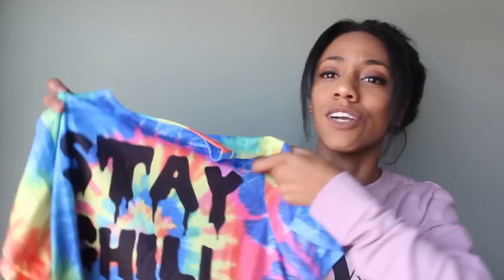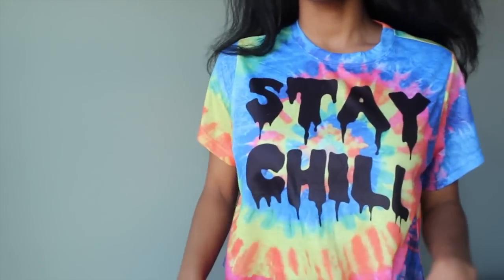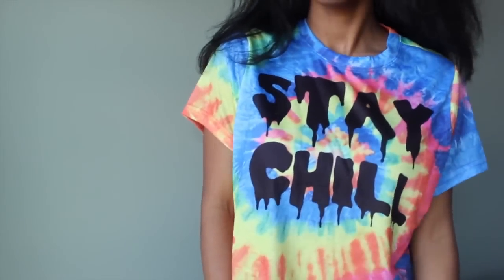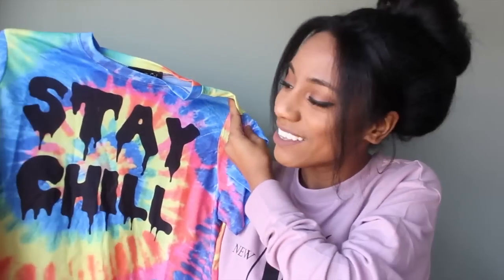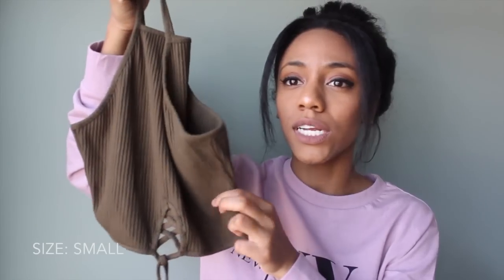Next I'm going into shirts. I got some of this stuff back in October when it wasn't too cold. This shirt is so cool — it says 'Stay Chill' with a funky tie-dye rainbow print. I really like it; they also had it in a long sleeve version and I might get that too. I also picked up this olive/brown-green shirt again because I really liked it from my first Zaful haul, even though it's too cold to wear now.